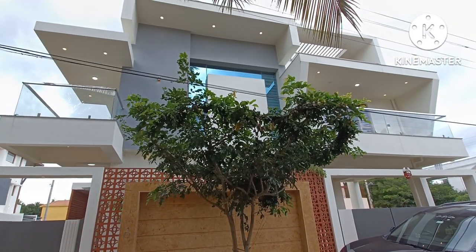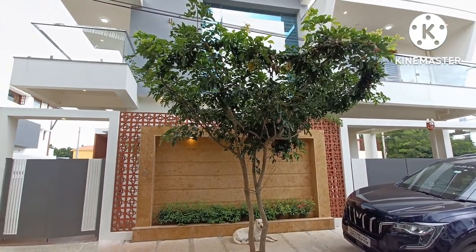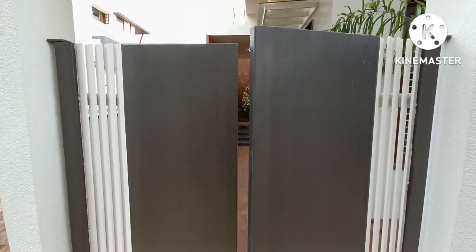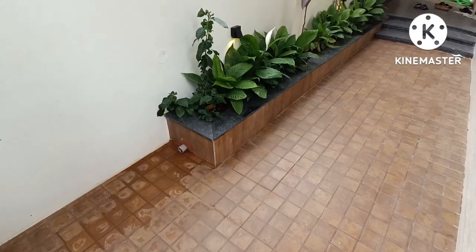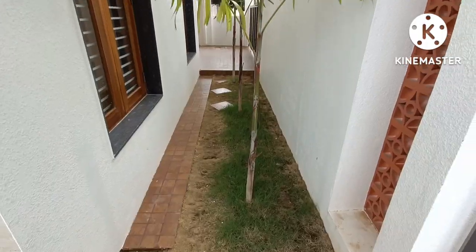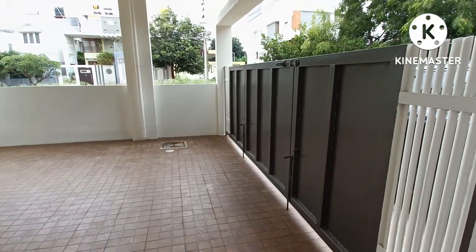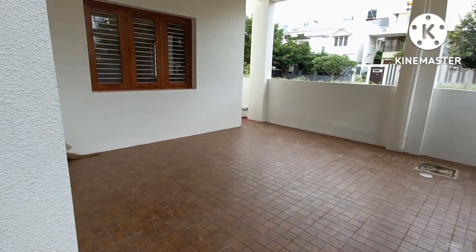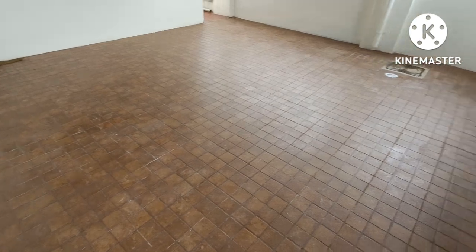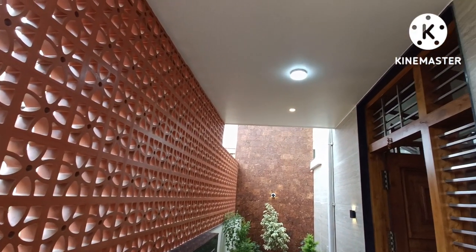This is a 4060 square foot, 3BHK with Home Theater, located near Nivedita Nagar. The property features a main gate, small gate entrance, utility area, lawn-type front, and two car parking spaces.